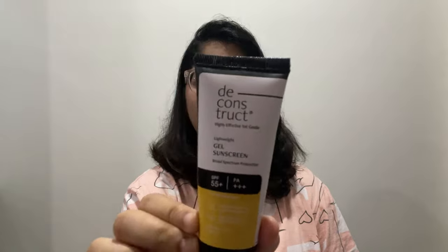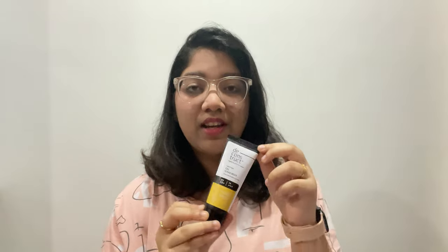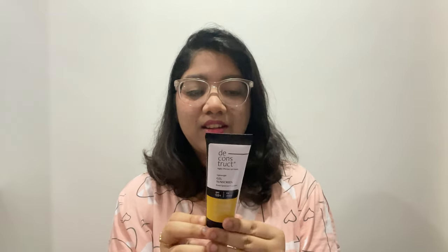This is a gel sunscreen. If you have oily skin, you can surely try this sunscreen. It has no white cast, it's very matte finish, and it's not oily like other sunscreens — it just absorbs into your skin. If you have oily skin or combination skin, you can surely try this product out.